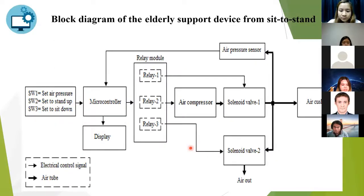This slide shows the block diagram for the inflation and deflation control of the triangular air cushion for lifting or lowering the user. The control switch is used to control the equipment operation. The pressure sensor measures the air pressure in the tube, which is connected to the air cushion. The microcontroller is the main component, connecting all operations such as the relay module and the air compressor.